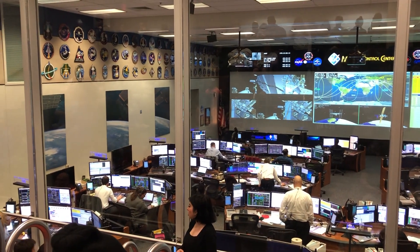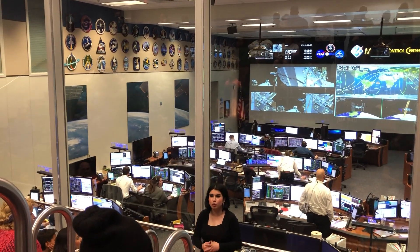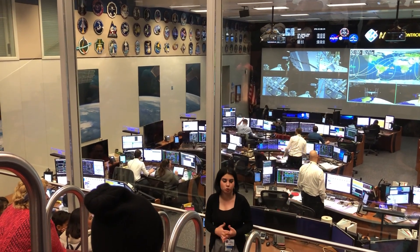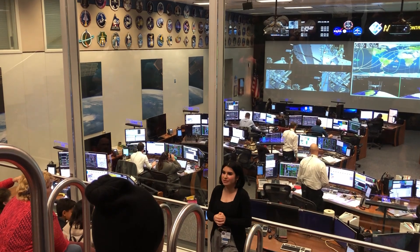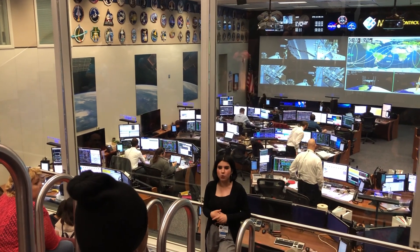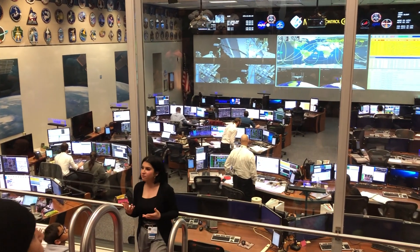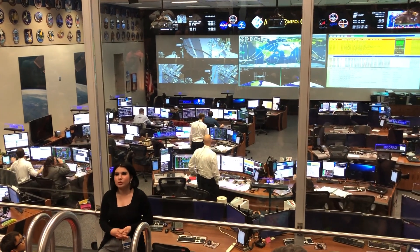As of right now, they actually are using this room, but not for any actual missions. They're using it to train employees to work in the real mission control. Our real mission control, from which we control the International Space Station, is in the same building just down the hall to the left — it's called the Red Flight Control Room. It's the same room you're seeing on those screens on either side, which is a live feed from the real mission control.